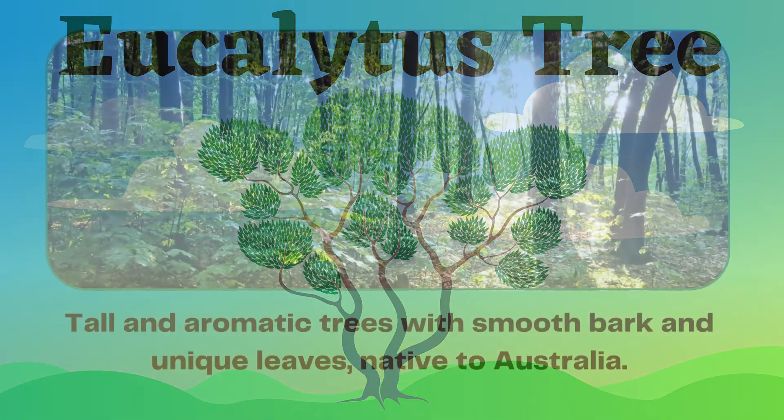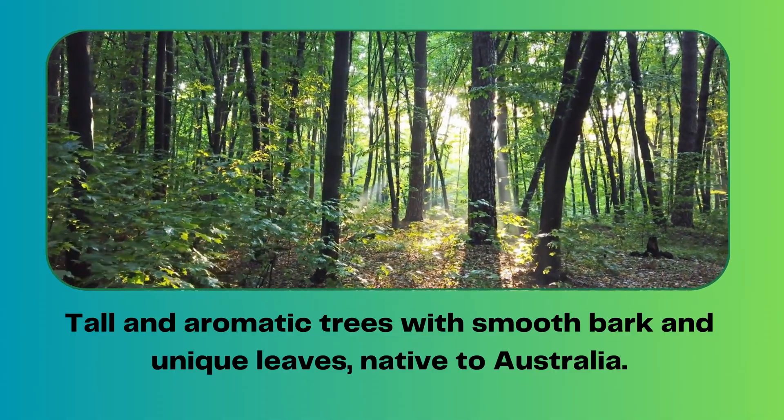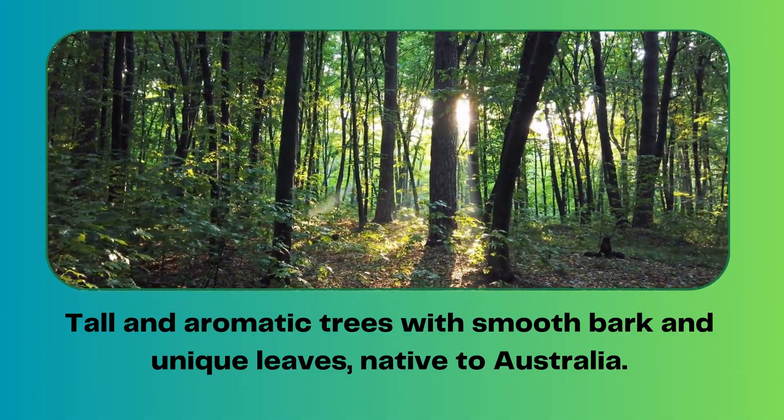Eucalyptus tree. Tall and aromatic trees with smooth bark and unique leaves, native to Australia.